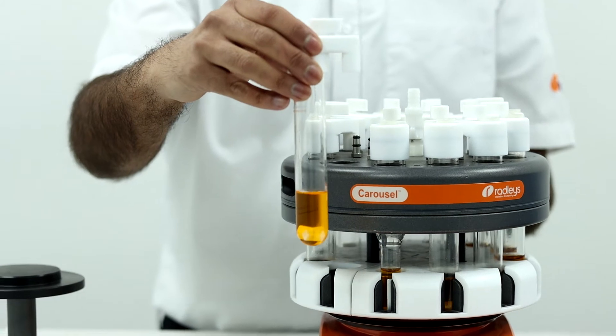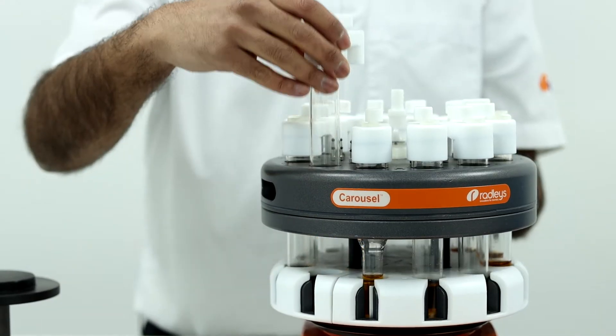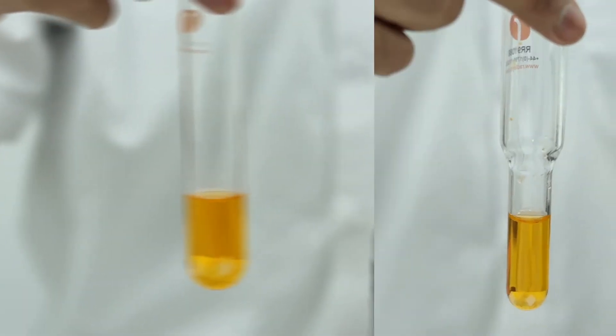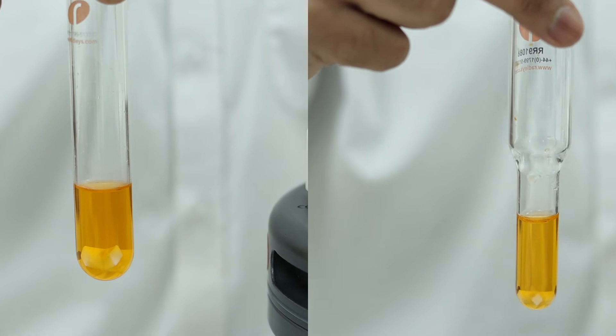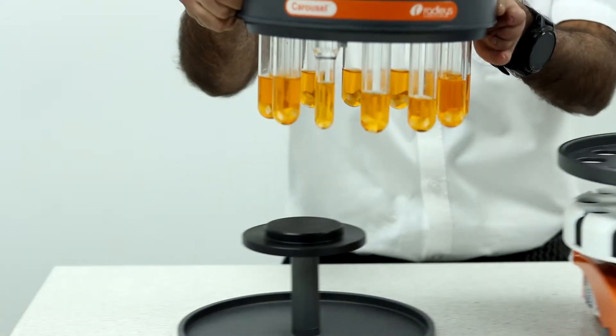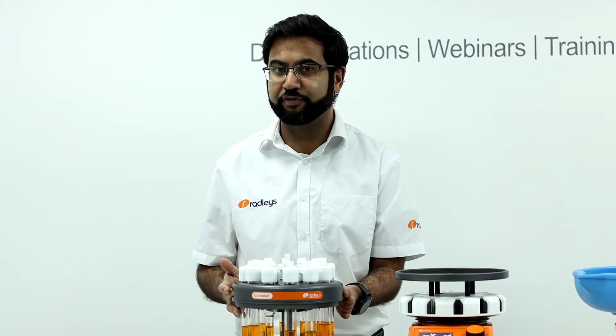This is how easy it is to set up a reaction — it literally takes seconds. The volume is 5 millilitres to 20 millilitres with the option of a reduced volume tube that goes down to 1 millilitre. There is a stand for loading your tubes before placing it onto the reaction station, or you can use the stand to cool down to ambient at the end of your reaction.